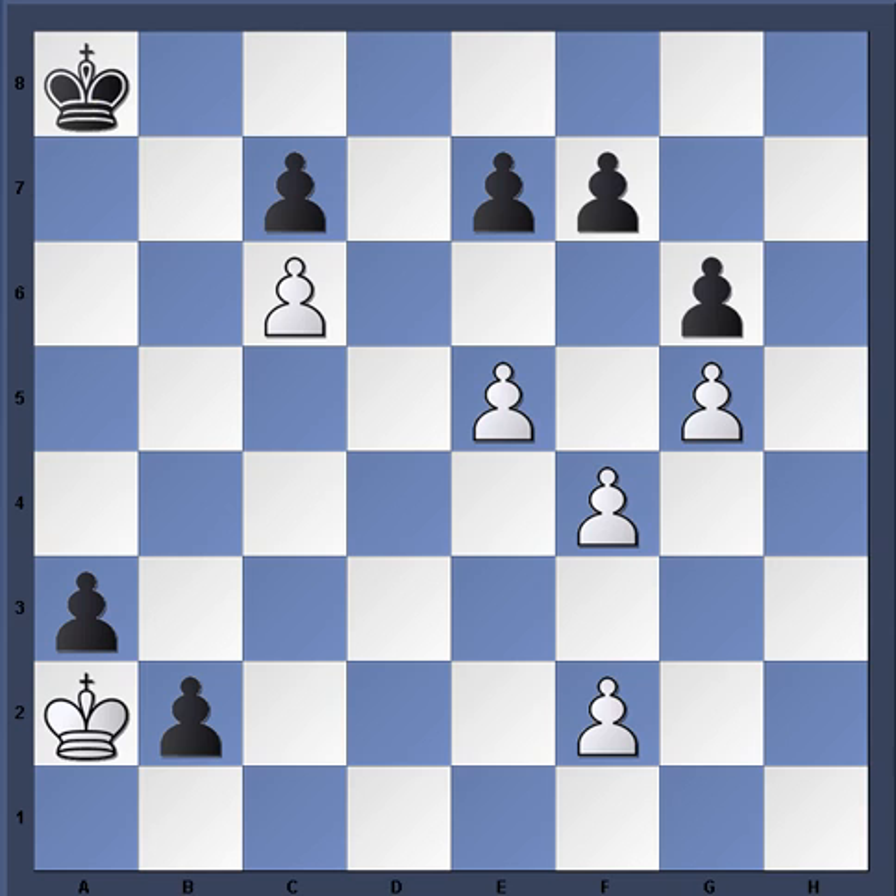That tells us that with White to move, this move is critical. One thing to notice about Black's position is that the king is way over on a8 in the corner. Another feature to bring out is the four-to-three kingside pawn majority that White holds here.